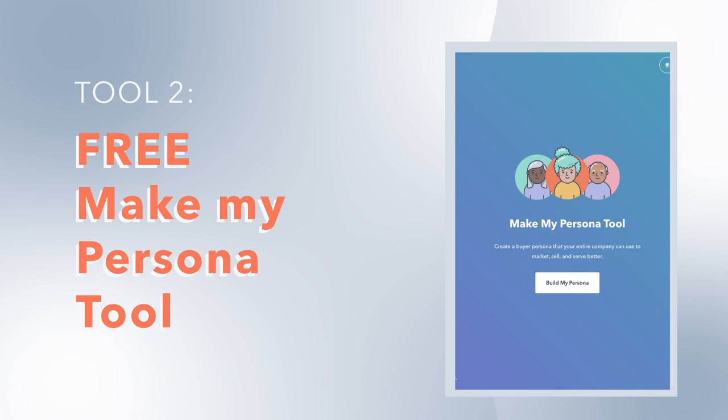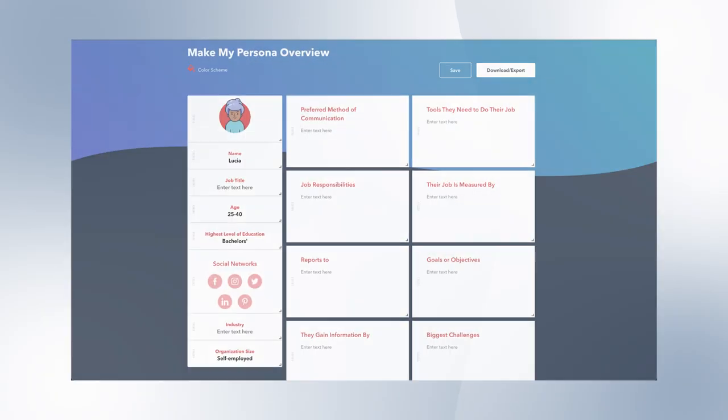To make the process easier, HubSpot created a free online Make My Persona tool that will help you outline much of the relevant info you need to make buyer personas that work for any business. It's kinda magical, frankly. You'll find the link in the description below.